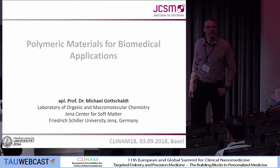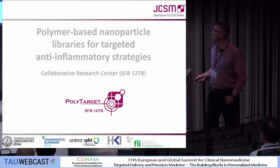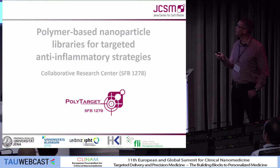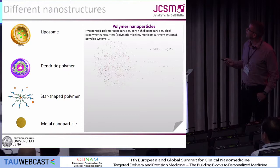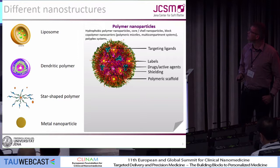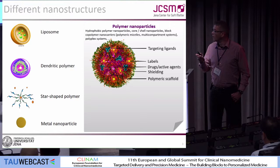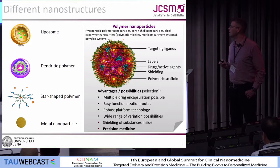Thank you very much for the kind introduction. I have the honor to substitute Professor Schubert today, and to give the last talk in the session. Professor Schubert asked me to show you something about the mentioned center, which started last year. The name is about polymer-based nanoparticle libraries for targeted anti-inflammatory strategies. We focused on polymer nanoparticles because you can introduce targeting ligands, labels, drugs, combination of drugs; you have to work on the shielding — all based on a polymeric scaffold, which has advantages and may direct to precision medicine.